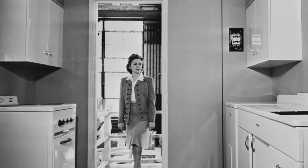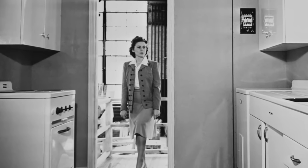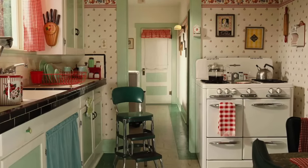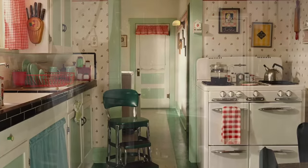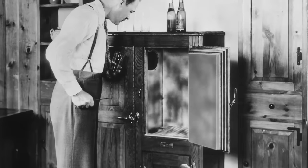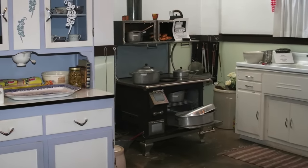A 1940s kitchen was a functional space, with a strong emphasis on efficiency. Metal cabinets with enamel finishes were in vogue, which made cleanup easier. Vintage appliances like stoves and refrigerators often were white, but you could also get them in some pastel colors. Ice boxes were also still prevalent, with homes receiving daily visits from both the Iceman and the Milkman. The kitchen also included electric countertop appliances like toasters, coffee percolators, and mixers.